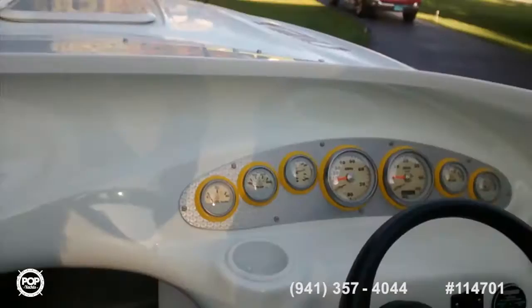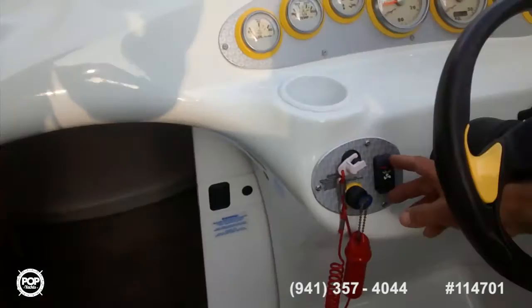This is a C-Fire automatic fire extinguisher indicator. It has a halon system built in for the motor in case it overheats. Of course we have a blower switch — always operate that before you fire your motor up. We have your kill switch button here for safety reasons.